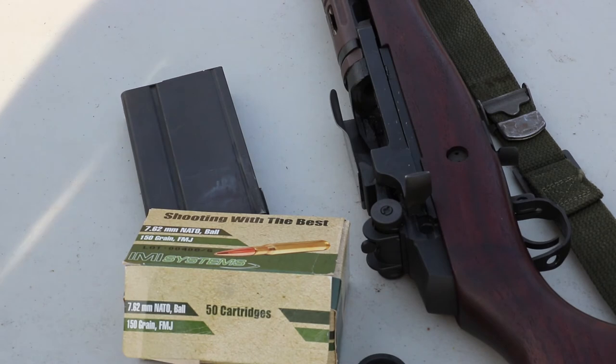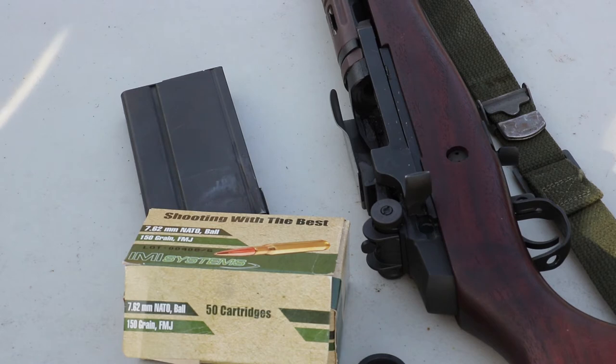Hey everyone, welcome back to the range. Got some 7.62 NATO to test today — Pro Chrono, Pal Chrono as always. It's 60 degrees outside; Michigan, February — kind of odd. We have some IMI M80 ball. I originally tested a lot of this a couple years ago and we were getting some pretty slow velocities out of it, so I figured I'd pick up a new lot in their newer box style and check it out. We have our 22-inch standard M1A as always, so let's test this out.